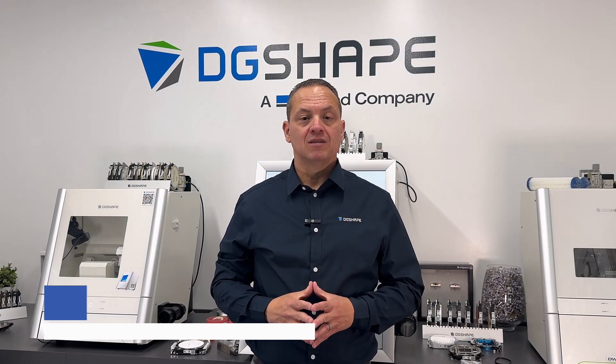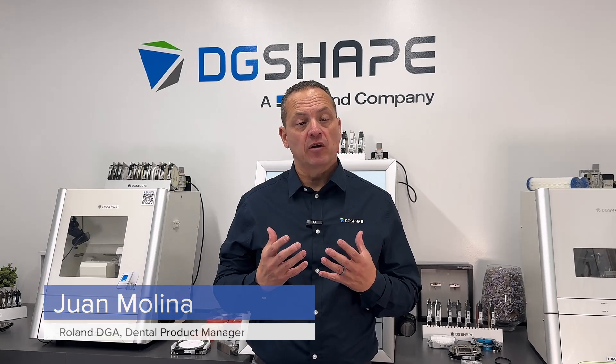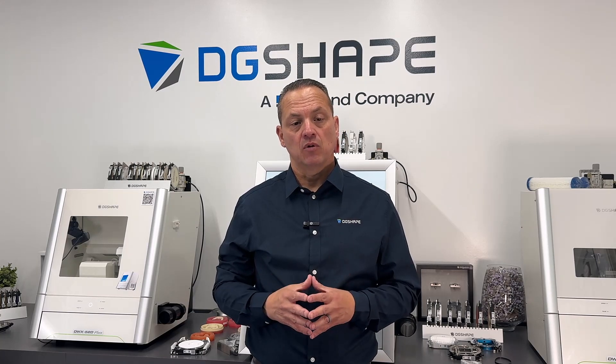Hello everyone, I'm Juan Molina, Dental Product Manager for DG Shape Americas. Firstly, I want to express my gratitude for joining me in the unveiling of DG Shape's newest milling technology innovation. Without further ado, let's get started.